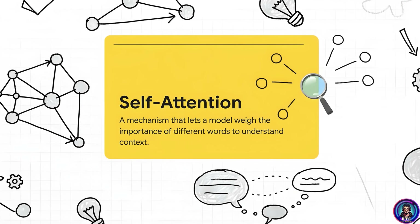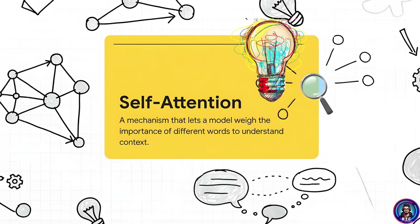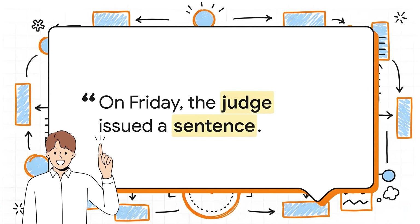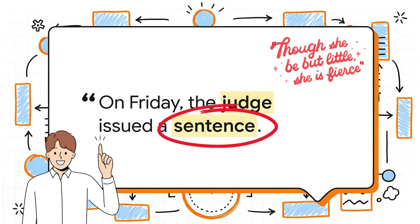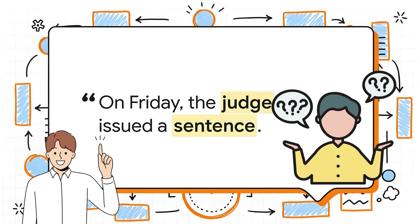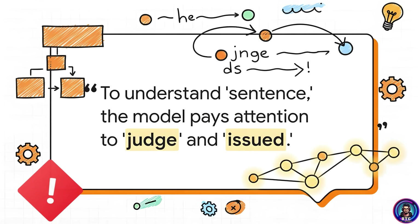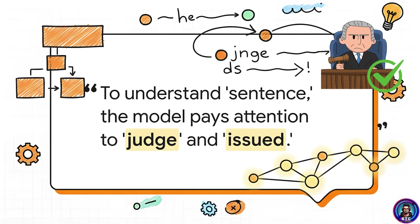The transformer cracked that problem wide open with a revolutionary idea called self-attention. This mechanism allows the AI to look at an entire sentence at once and figure out which words are the most important and related for understanding other words. For example, the word 'sentence' could mean a string of words or legal punishment. The model learns to pay extra attention to words like 'judge' and 'issued' — those are the context clues. It figures out judges issue legal sentences, not a lawyer.